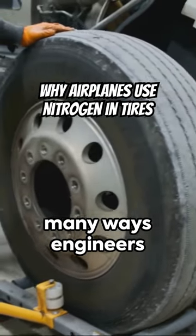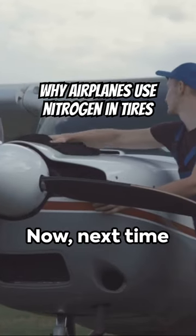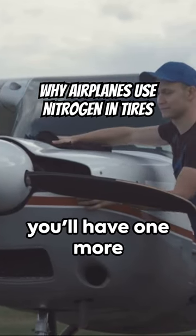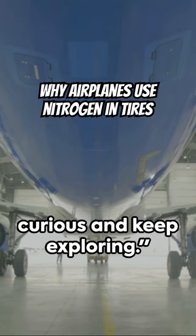It's just one of the many ways engineers make sure your flight is as safe as possible. Now, next time you're soaring through the skies, you'll have one more interesting tidbit to share. Until then, stay curious and keep exploring.